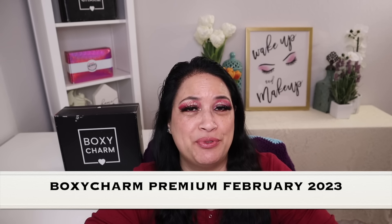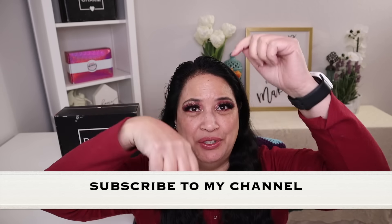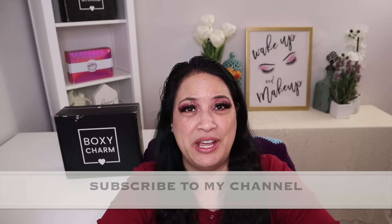Hi everyone and welcome to my channel. I am Make It Up Supergirl. Today I'm super excited to be sharing my BoxyCharm Premium for February 2023. If this interests you, please keep watching and don't forget to give me a thumbs up, subscribe to my channel, and tickle that cute little bell down below to be notified of all my new content.